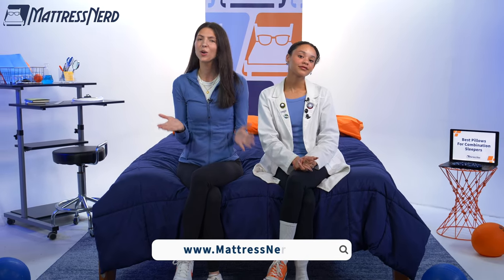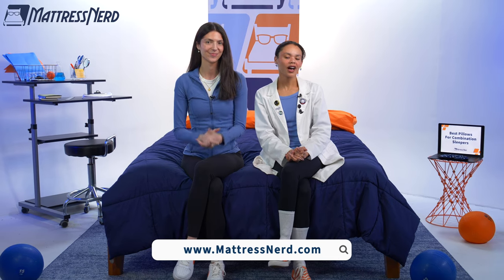All right, friends, we've reached the end of this video. If you found it helpful, leave us a comment, give us a thumbs up, and of course, subscribe to our channel. If you want to learn more about any of the pillows we covered, you can read our full written roundup at mattress.com, or it'll be linked in the description below. Be sure to check us out on TikTok and Instagram. Thanks for watching. Bye!